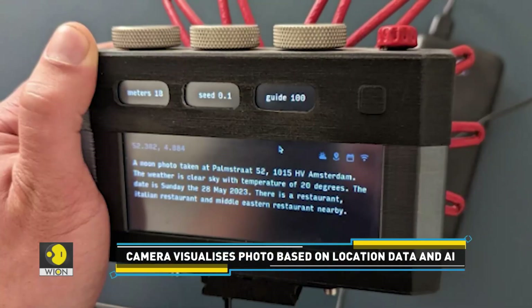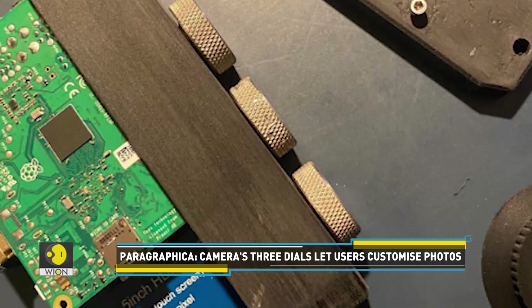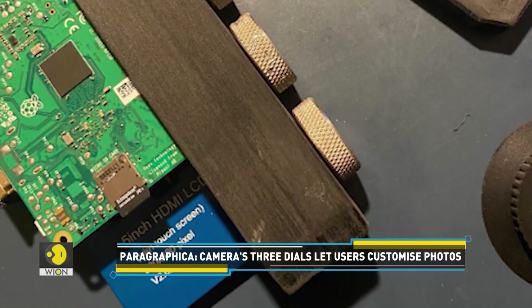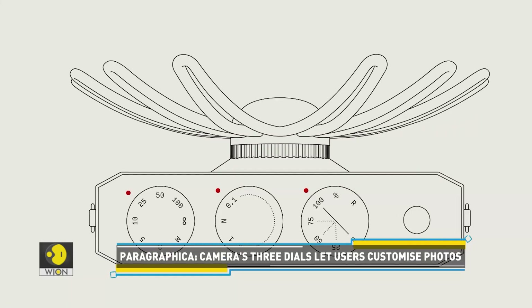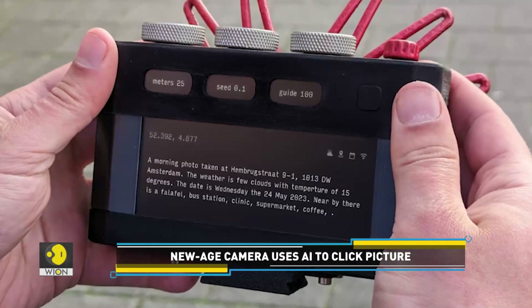The camera, which features an unusual look, comes with three physical dials. They let users control the data and AI parameters to customize photos. The viewfinder is not ordinary either — it displays a real-time description of the current location.